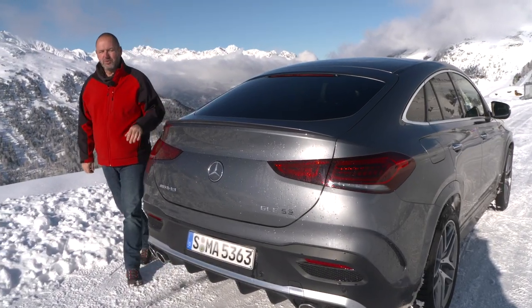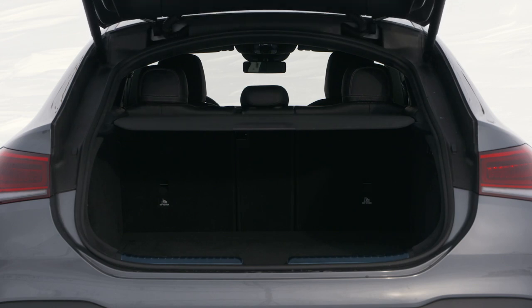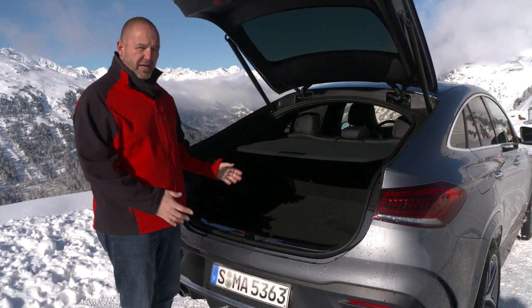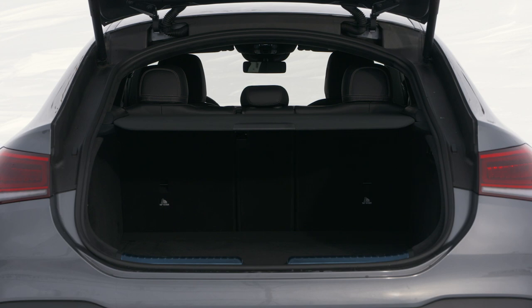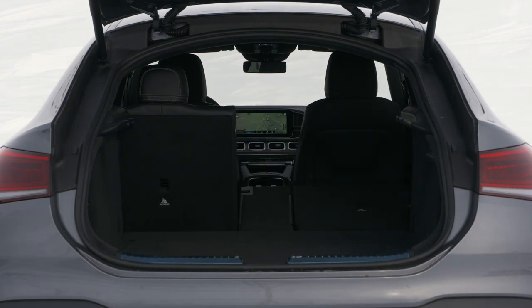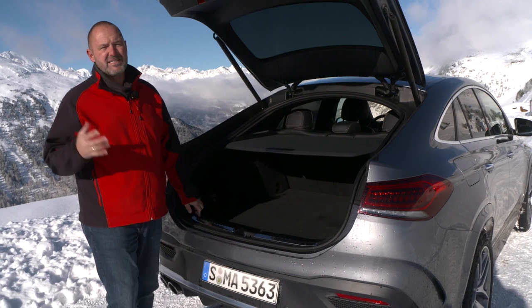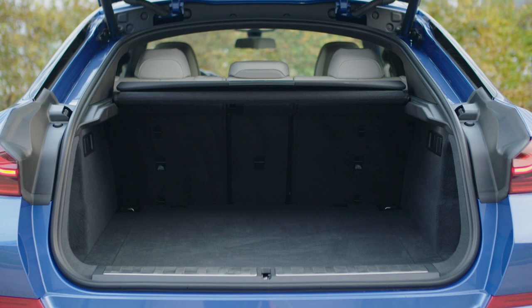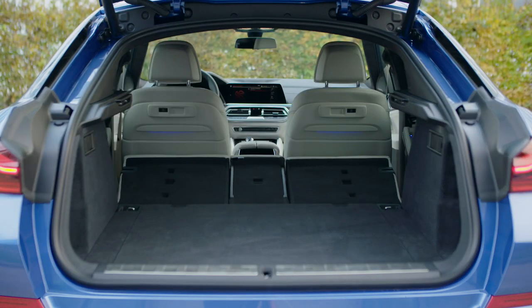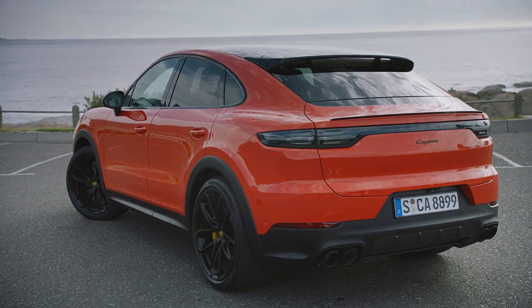Looking at the shape of the GLE Coupe, you may think the boot size cannot be good. But with the rear seats up, you find a maximum capacity of 655 liters — 25 more than the standard GLE offers, because the boot is longer. But when you fold down the rear bench, the picture changes completely, as the car only features 1,790 liters of capacity, about 250 less than the standard GLE. For comparison, the BMW X6 offers 580 up to a maximum of 1,530 liters, and the Porsche Cayenne Coupe slightly better with 622 up to 1,540 liters.